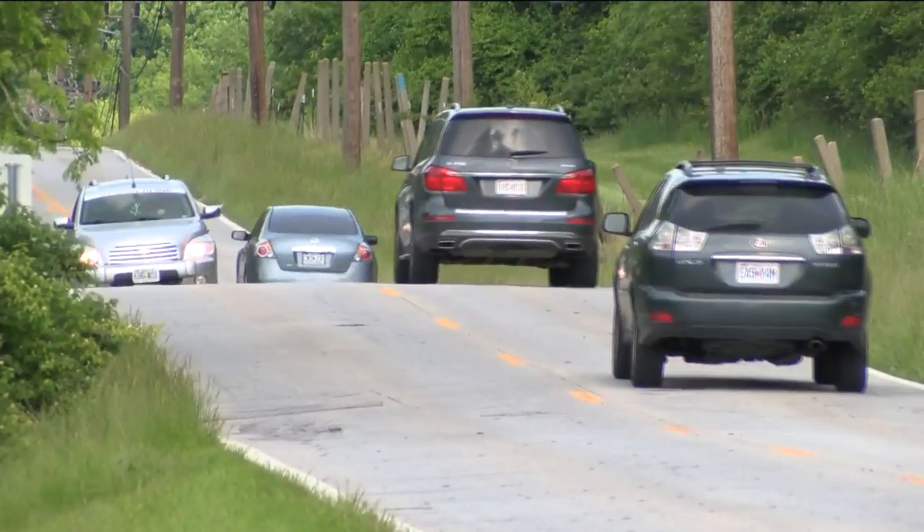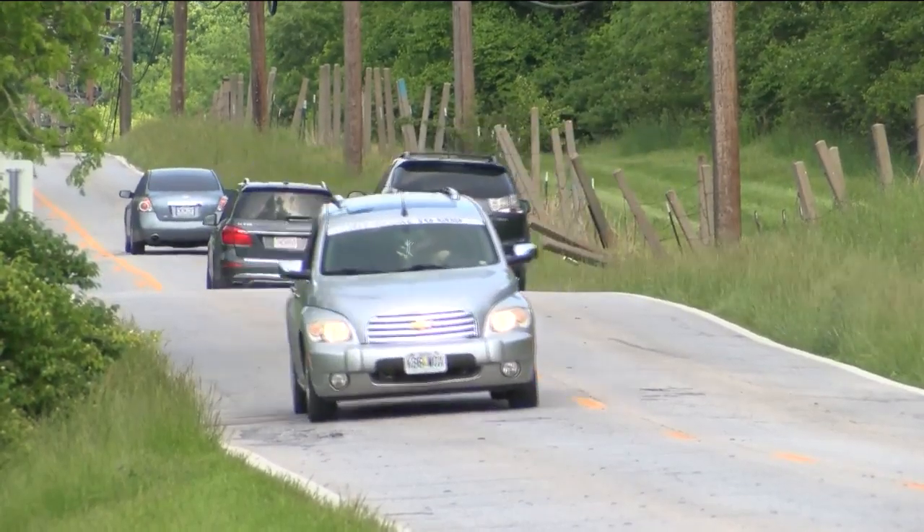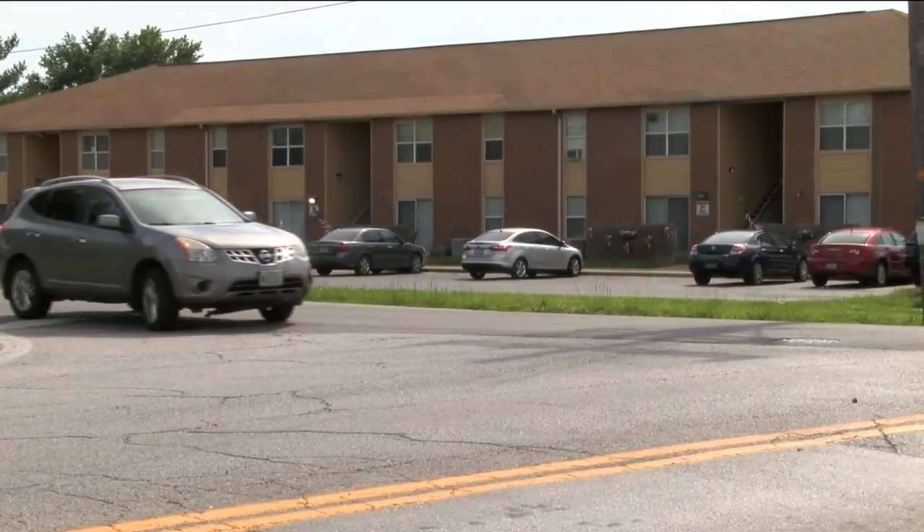The project will also be improving the drainage along Luster at Galloway. That's possibly a good thing, but the concern is where is that water going to go? She'll just have to wait until the meeting next week to know more.